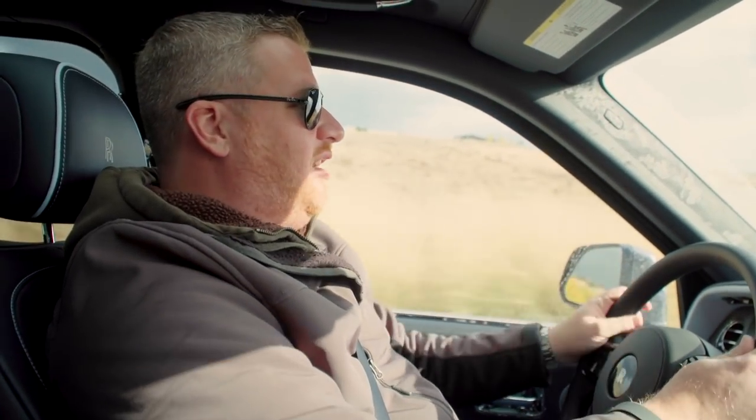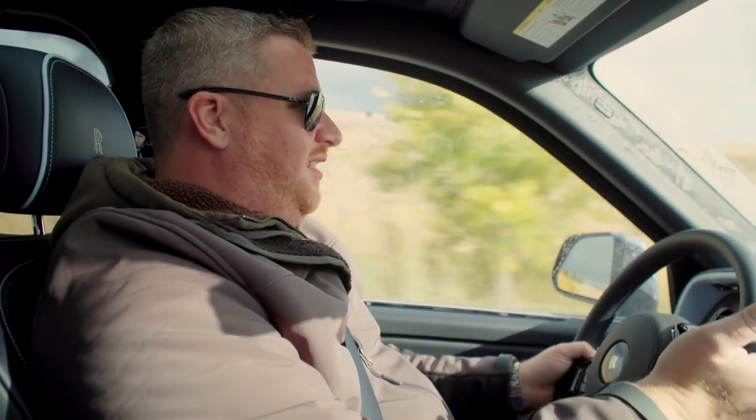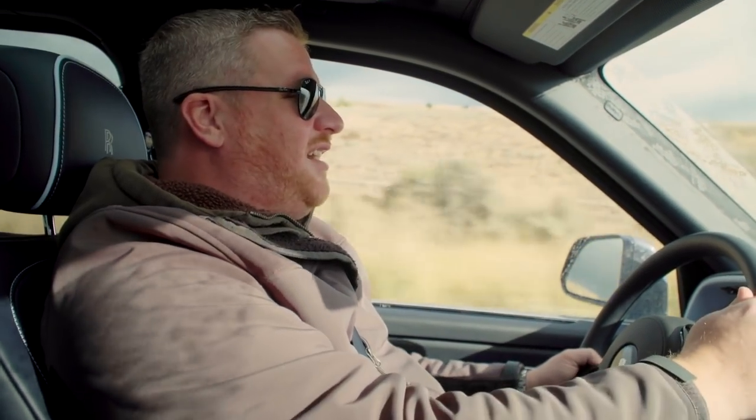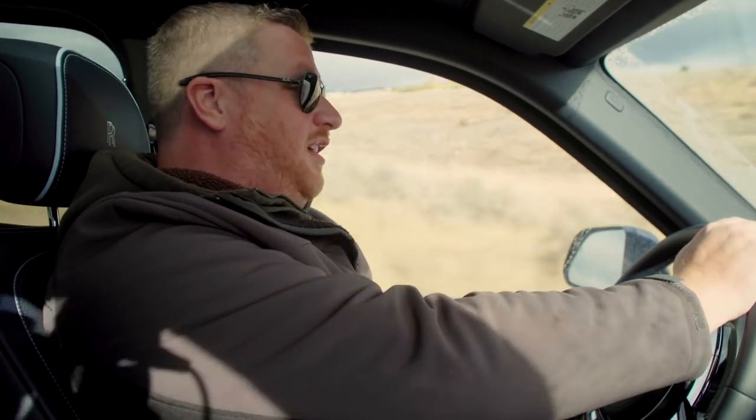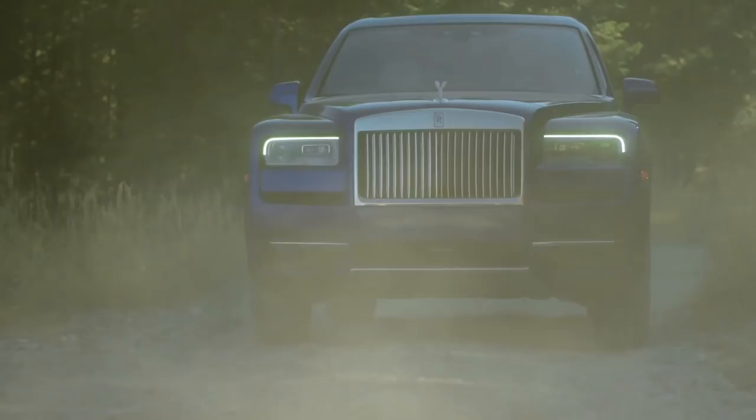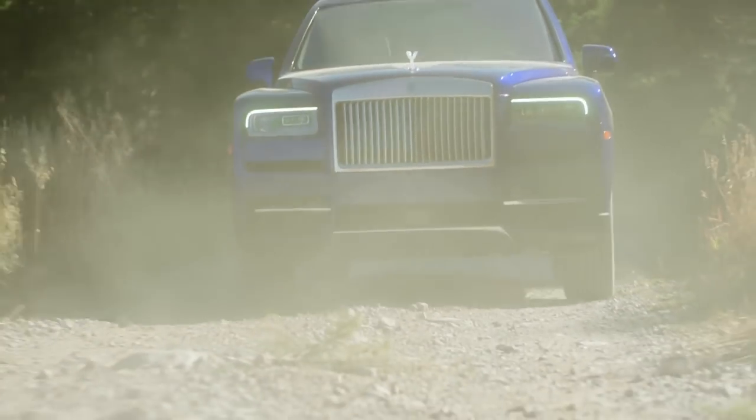The Rolls-Royce brand is known as a vehicle for people that like to be chauffeured — they don't want to do the driving themselves. But the Cullinan is different. This is actually a family car; that's what Rolls-Royce tells us. It's a car designed for the ultra-wealthy family, and it starts with the very layout of the vehicle.